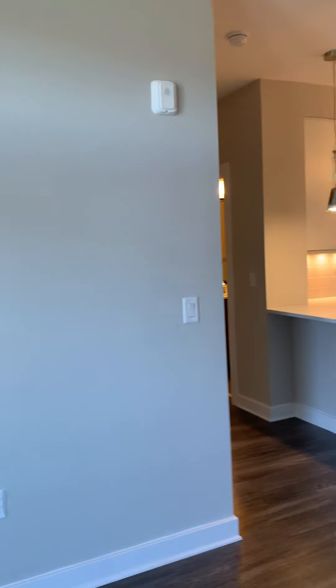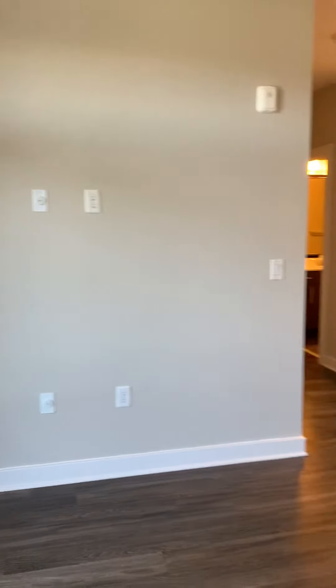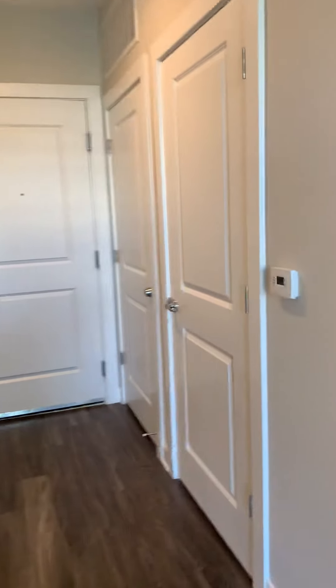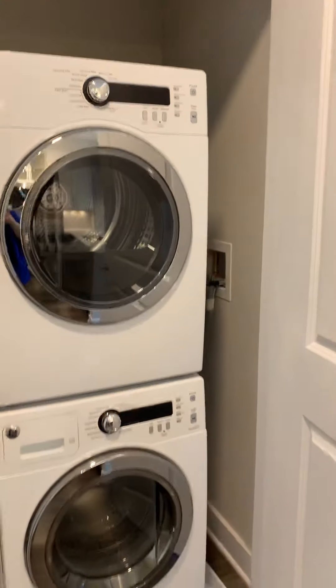I'm going to turn around and show you the wall where you can mount your TV. Now I'm going to go back towards the entrance and show you where the washer and dryer is. This door on the left-hand side is your water heater closet, but this one on the right is going to be your full size washer and dryer.